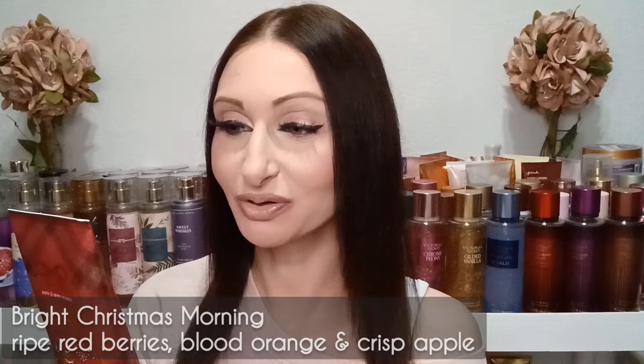They also had a collection this year called the Polar Collection. Some of these scents are from there, though I don't have all of this year's versions, so packaging may differ. The first one is Bright Christmas Morning — I only have the body cream and I'm waiting for the fragrance mist to arrive. I shopped that $5.95 sale, so I have a couple things coming. This is a very juicy scent — if you like really fruity, juicy scents, the fragrance notes are ripe red berries, blood orange, and crisp apple.